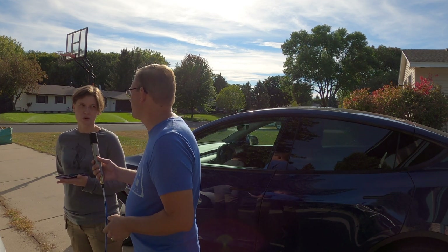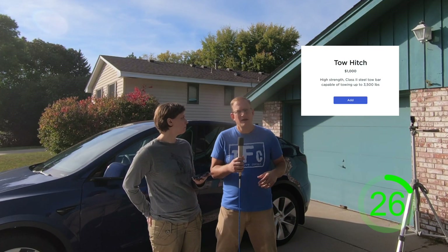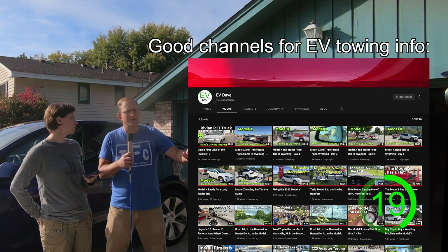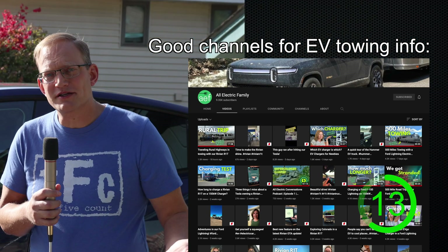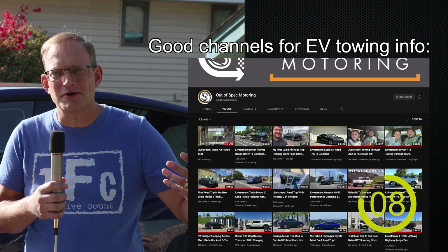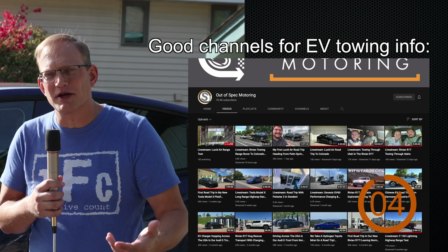I've heard you can't tow with them. A lot of EVs can actually tow. The Model Y has an available tow package and can handle regular garden trailers, your boat, a jet ski — that kind of thing. We didn't opt for the tow package because we never tow. The trucks can tow quite a bit more, and there are great videos of people towing Airstream trailers with the Rivian pickup truck and the Ford F-150 Lightning.